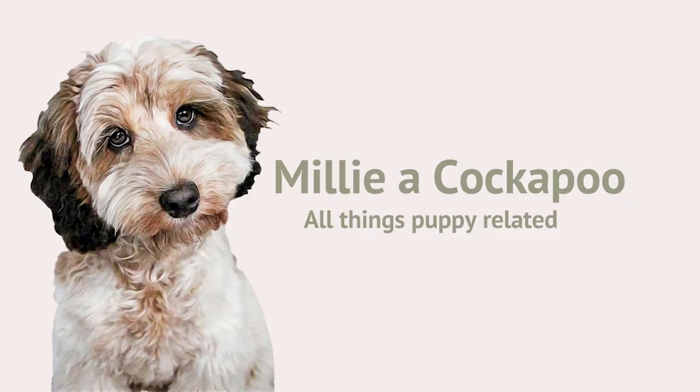Welcome back to Millie Cockapoo. Today's video is one that's been requested a few times — it's what toys I recommend for cockapoos and other dogs. Millie is definitely a toy destroyer, so any toy that lasts longer than 15 minutes is a good toy, and if it lasts more than a few weeks it's an amazing toy. I'll show you my top five toys I recommend for dogs that are aggressive chewers.